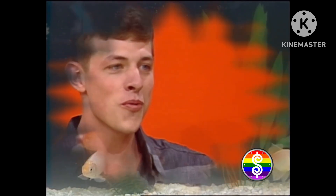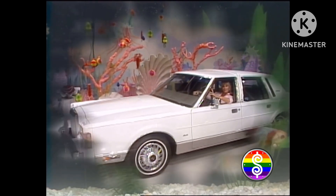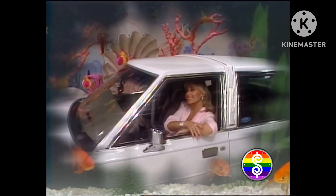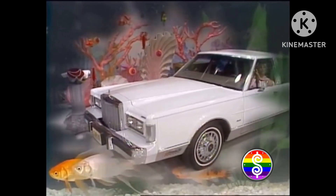The Lincoln Continental Signature Series Town Car — the complete luxury car with eight-cylinder engine, automatic transmission, air conditioning, and all the other standard features. Plus, electronic instrument panel, anti-theft alarm, leather-wrapped steering wheel, body-side protection molding, and California emission.